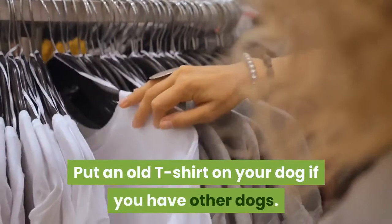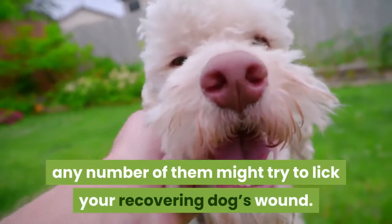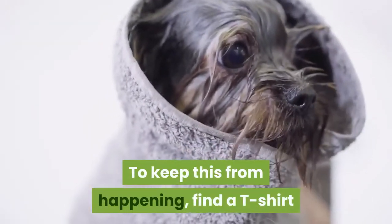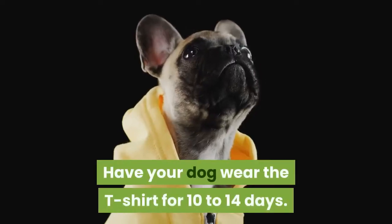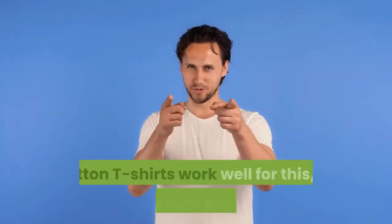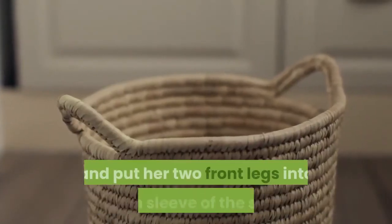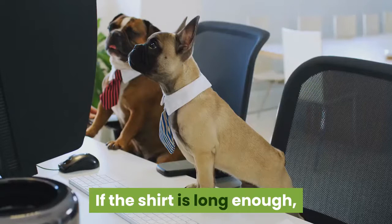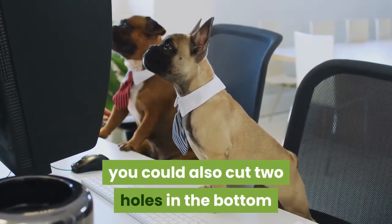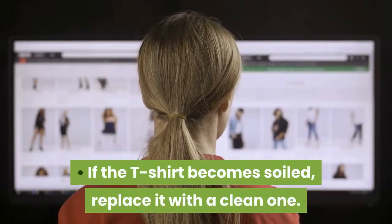Put an old t-shirt on your dog if you have other dogs, as any of them might try to lick your recovering dog's wound. Find a t-shirt large enough to cover your dog's whole body down to where the incision was made, and have your dog wear it for 10-14 days. Cotton t-shirts work well as they are very breathable. Pull the t-shirt over your dog's head and put her two front legs into each sleeve, then pull it down so that it covers the incision and tie it up so she can walk around. If the t-shirt becomes soiled, replace it with a clean one.